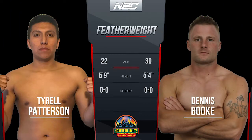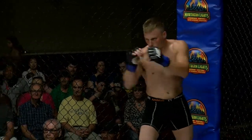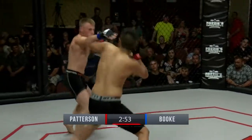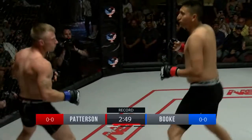Here at Raven, the action begins — Jeremy Ryder. We're set for fight number three between Tyrell Patterson and Dennis Book. Two action-packed fights to start off the night. Now we've got a local favorite in Tyrell Patterson taking on an out-of-towner from North Dakota, Dennis Book.